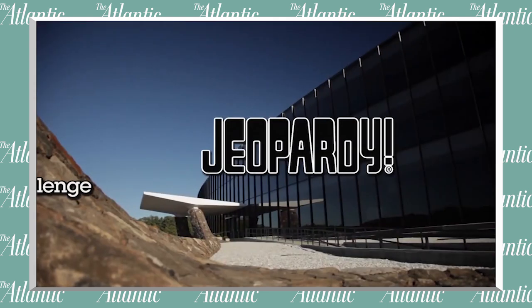Why did you decide to develop Chef Watson? We originally developed Watson as part of a demonstration of our natural language processing abilities. We built a system that could compete at the game show Jeopardy! and win.